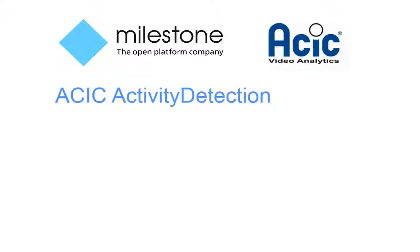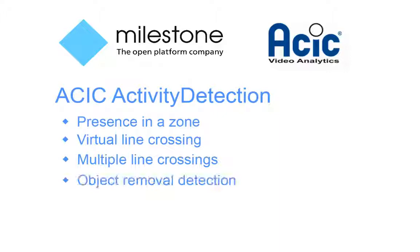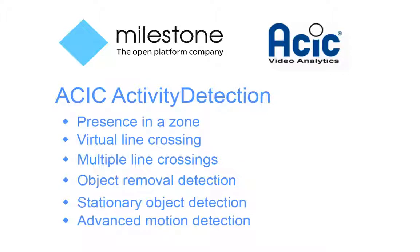ASIC activity detection automatically tracks several types of behaviors in real time: presence in a zone, permitting surveillance of sensitive areas such as car parking lots, port areas, railway lines, and borders; virtual line crossing, enabling perimeters or virtual fences; crossing of a succession of lines; object removal detection to protect against theft of valuables; stationary object detection to alert to possibly dangerous abandoned objects or stopped cars; and advanced motion detection. The ASIC system can also be configured to detect image anomalies as a result of vandalism or wear.